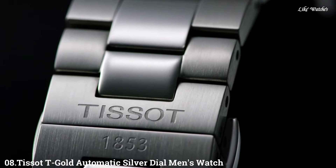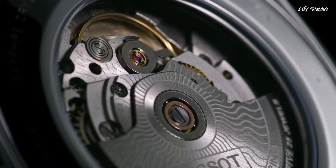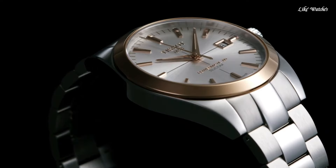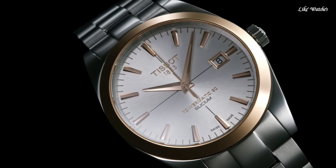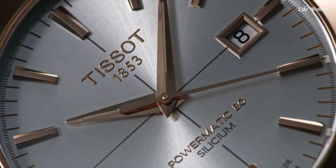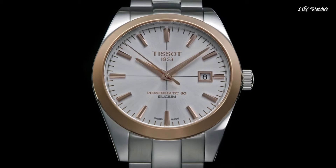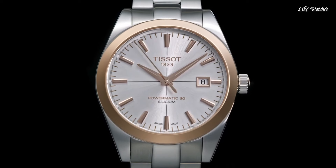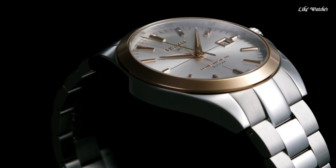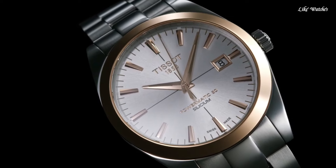Number 8. TISSOT T Gold Automatic Silver Dial Men's Watch. Stainless steel case with a stainless steel bracelet. Fixed 18K rose gold bezel. Silver dial with luminous rose gold tone hands and index hour markers. Minute markers around the outer rim. Dial type: Analog. Date display at the 3 o'clock position. ETA caliber C07.811 automatic movement with an 80-hour power reserve. Scratch-resistant sapphire crystal.